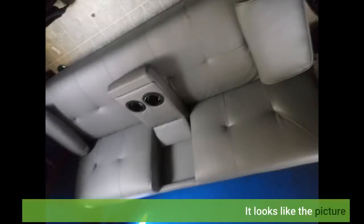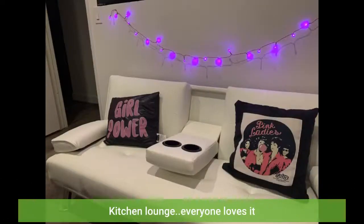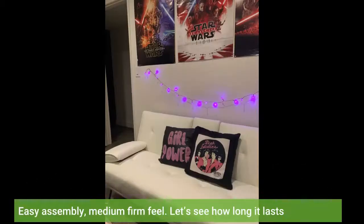It looks like the picture. Everyone loves it. Easy assembly, medium firm feel. Let's see how long it lasts.